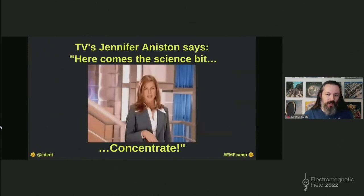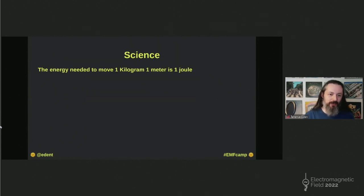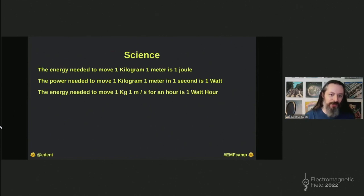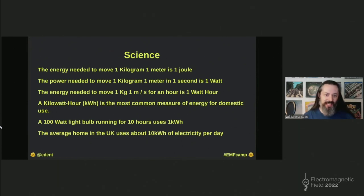I'm just going to go over a few basic definitions just to make sure we are all on the same page. The amount of energy needed to move one kilogram one metre is one joule. The power needed to move a kilogram a metre in a second is one watt. To do that for an hour is one watt hour. A kilowatt hour is a thousand watt hours, and that's what we use to measure domestic electricity use. If you've got one of those old 100-watt light bulbs and you leave it running for 10 hours, that uses one kilowatt hour. The average home in the UK uses about 10 kilowatt hours of electricity per day.